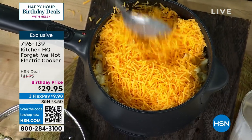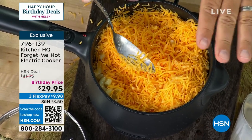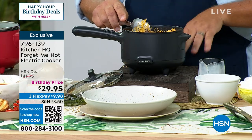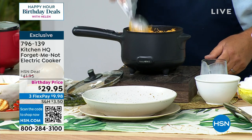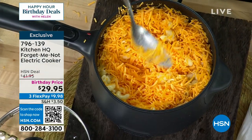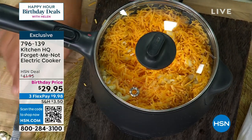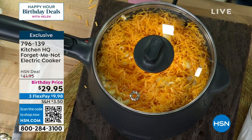We went super mac and cheese on you. We did the macaroni noodles, boiled it down, and it automatically turned off when all the water disappeared. Now I've added a little bit of cream and some grated cheddar cheese. I'm going to put the lid on and walk away from it — it's on low, not high.